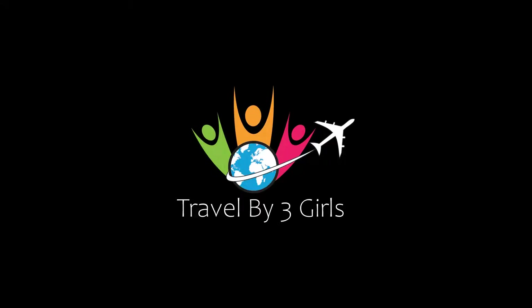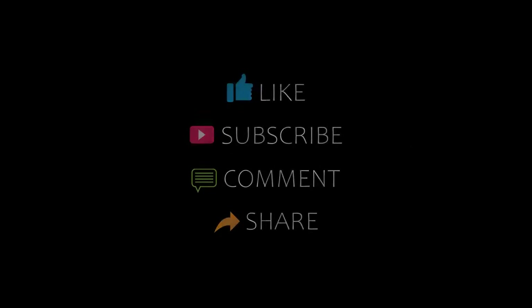Hello friends, welcome back to our YouTube channel. You are watching a new video about Andy Routers. Please subscribe to my channel and don't forget to like, share, and comment. Let's start the video.